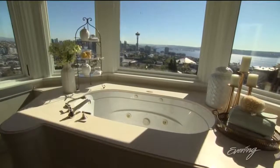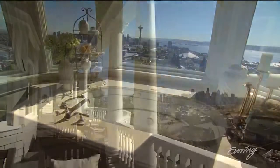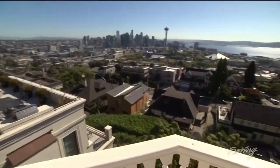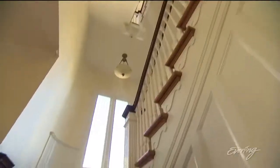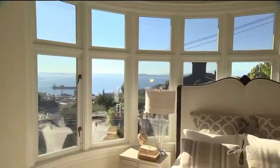You could sit in that tub all night and be entertained watching the view — it's that view that really puts the historic home over the top. It's probably the biggest and best view of Seattle I've ever seen — a 180-degree view that serves as the backdrop for almost every room. So when they say they don't make them like that anymore, they must have had this classic home in mind.